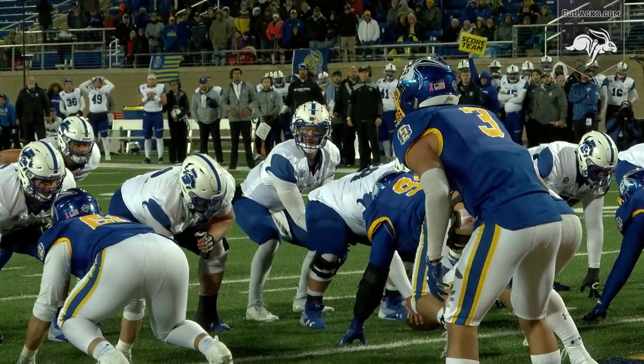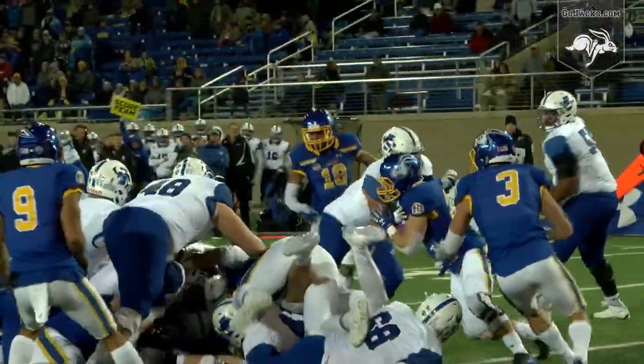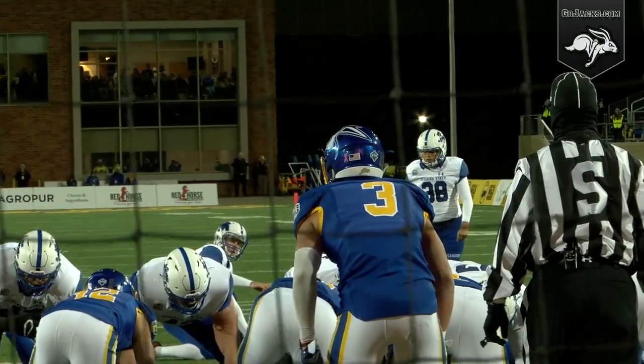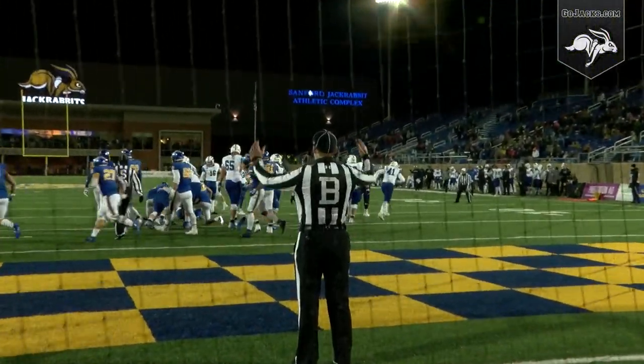Third and goal, Sycamores inside the one. Under center is Boyle — he'll take the snap, give it to Keyes, who tried to jump over the pile but got tripped up by Dalton Cox in the backfield. 20-yard field goal to give the Sycamores the lead — good snap, good hold, the Nunez kick is up, and it is good.